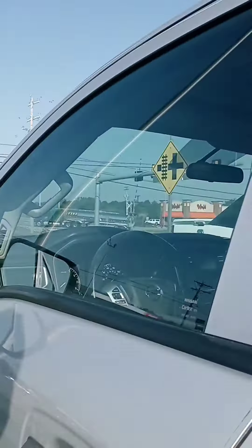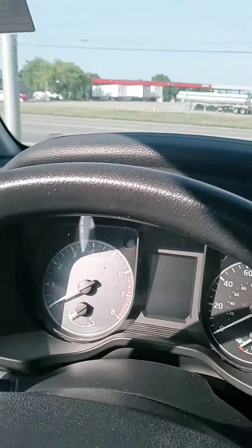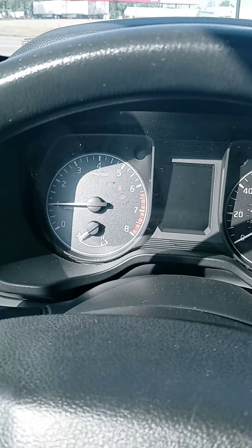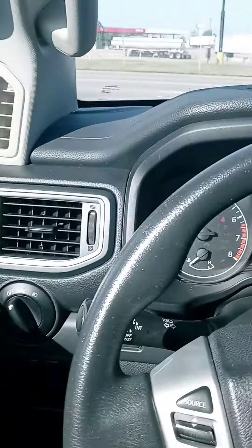I'll give you the accurate mileage here in a second. 103,592 miles.